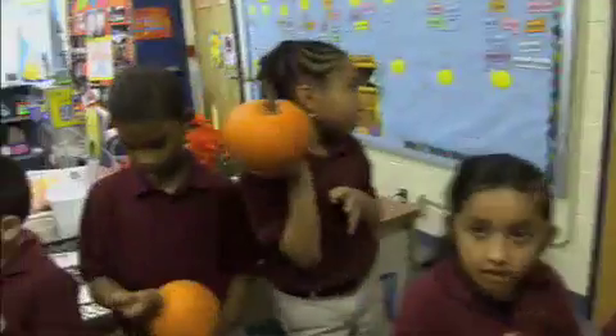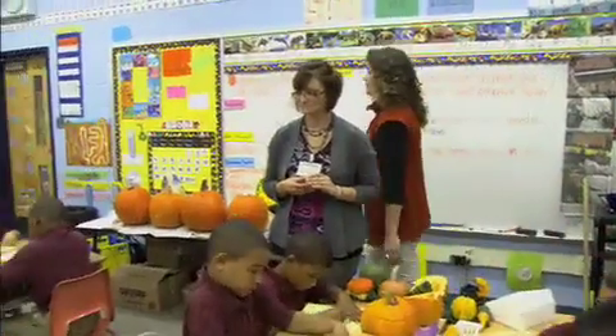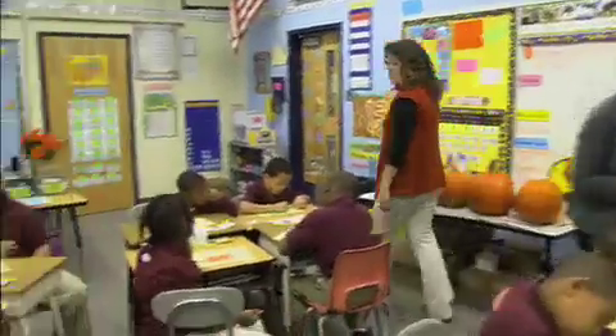I enjoy this day. I look forward to it. I love having fun with the kids outside of our normal routine every day. They learned, and they didn't even realize they were learning. They were so engaged today — so that was a nice thing to see.